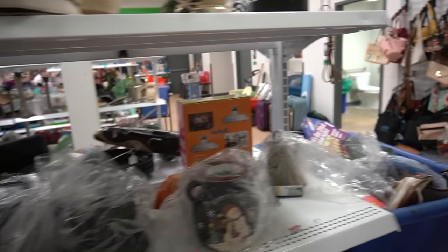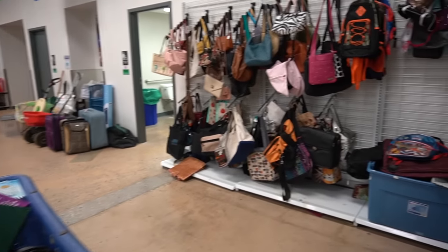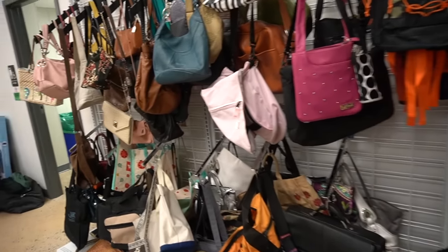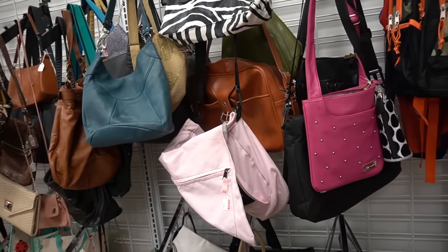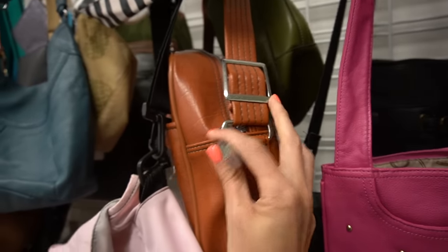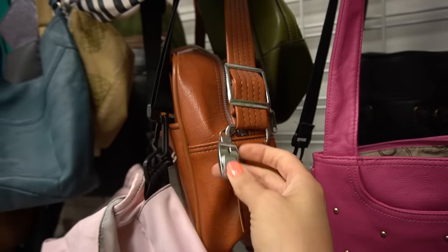I like the snowman, but I'm not ready for it yet. We're going to check out the purses, because I missed the purses. It's got a lock on it — that makes it bougie.